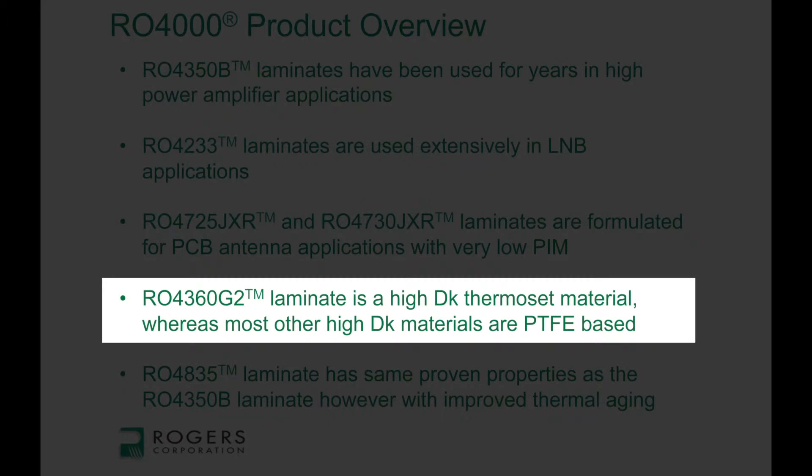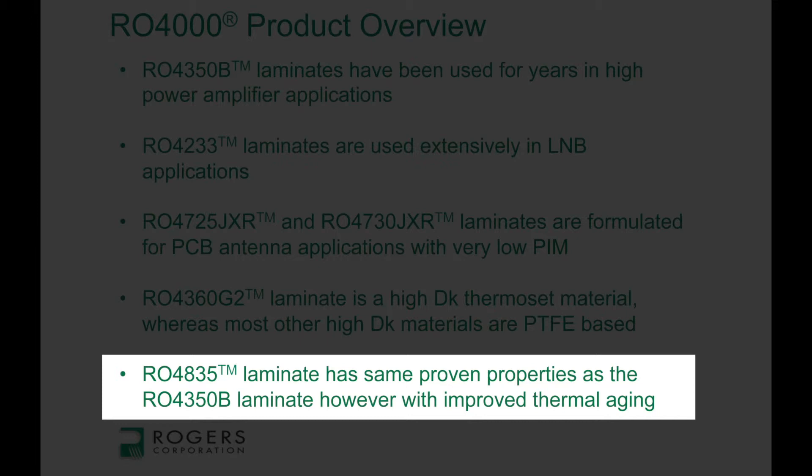The 4360G2 is actually a unique material. It has a high dielectric constant of about 6.15. Most materials that have a high dielectric constant like that are PTFE materials, which are a little more troublesome for circuit fabrication. The RO4360G2 is not PTFE and is much simpler for circuit fabrication. Finally, the 4835 is essentially the same product as the 4350B mentioned earlier, but the big difference is the 4835 has been formulated to be much better for long-term thermal aging, while still retaining all the same properties of 4350B.